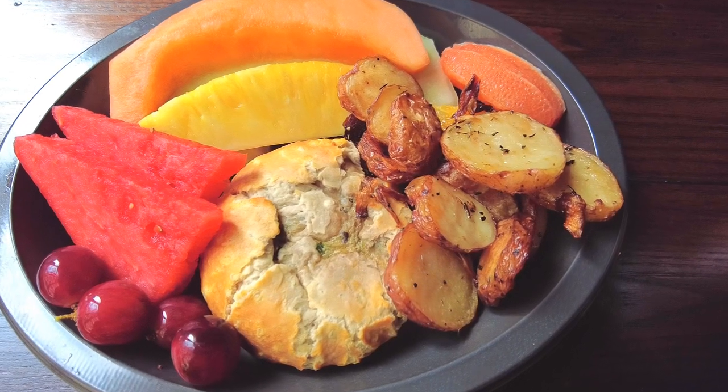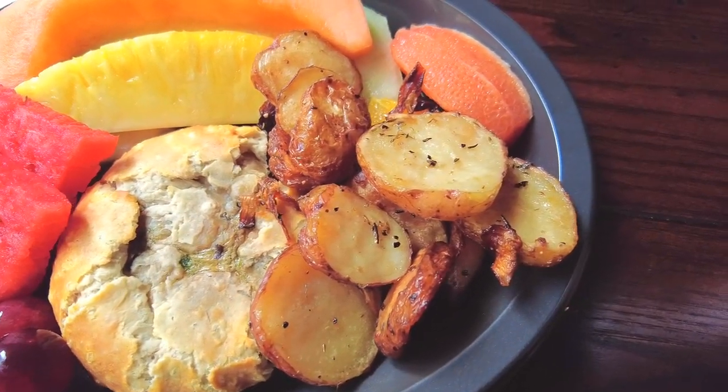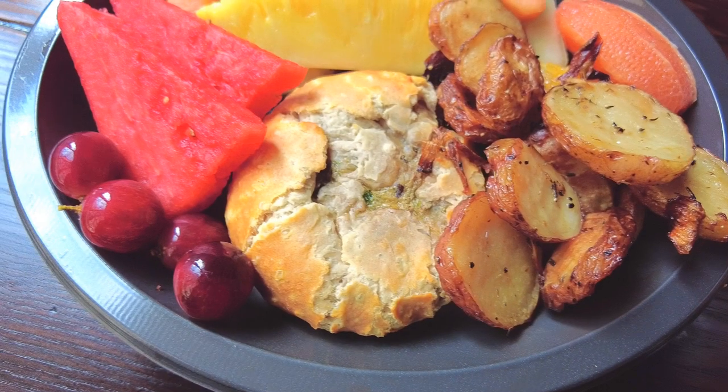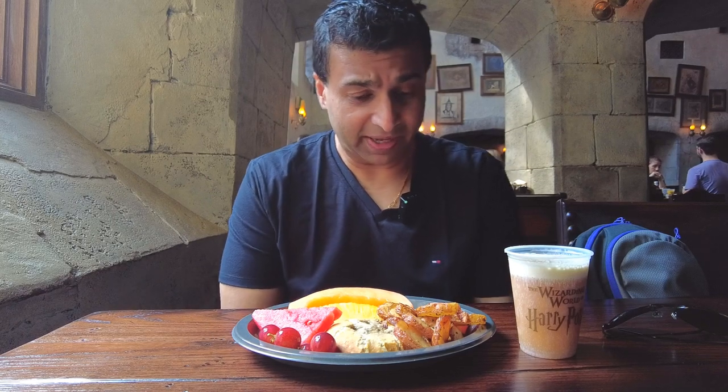It's a biscuit essentially filled with eggs, leeks, and mushrooms, served with roasted potatoes. It looks like it has garlic and rosemary. And then they give you an assortment of fresh fruit with it — quite a bit of fruit actually: grapes, watermelon, grapefruit, cantaloupe, pineapple, and that looks like honeydew. So it's a pretty big platter.